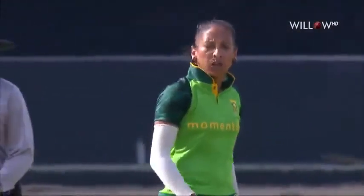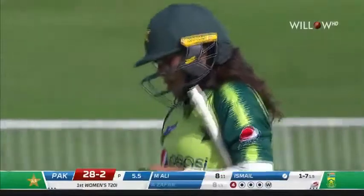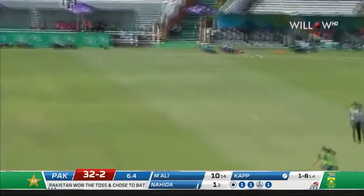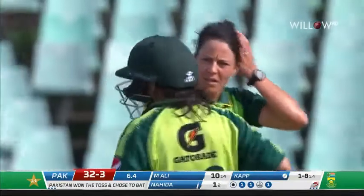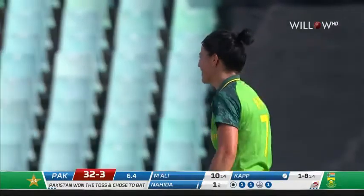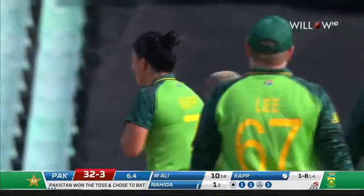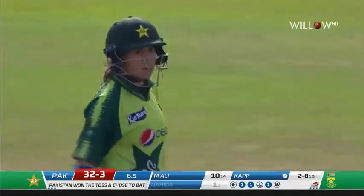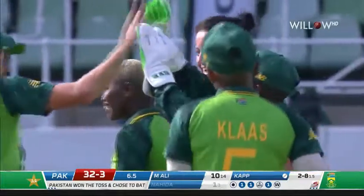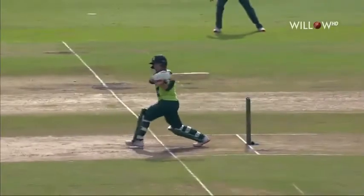He set it up brilliantly — pushed it back to the fielder and Zafar was probably waiting for the one on the back foot. Pakistan 28 for two. A development: popped up in the air and that's the third wicket. Back of a length again — we've seen a lot of these deliveries used by the South African bowlers, and this one to good effect, just tucking the batter up. Nahida Khan unable to free the arms, all she can do is pop it up in the air for an easy catch to Brits.